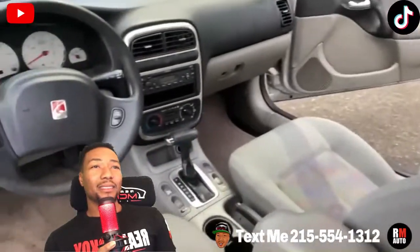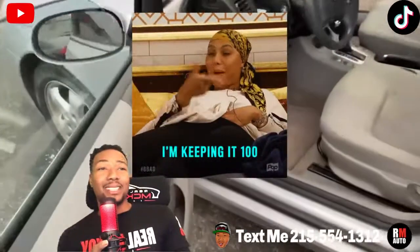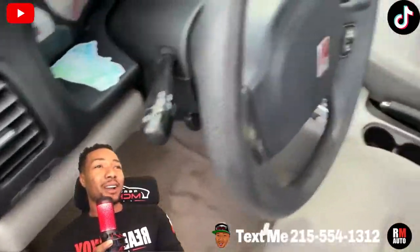Look at the interior — it's nice and clean. The car goes forward and backwards, that's it. I'm gonna keep it real with you — the car does what it does.